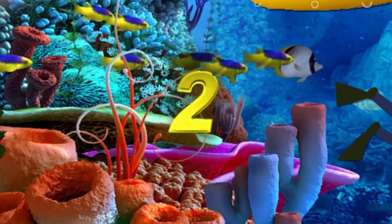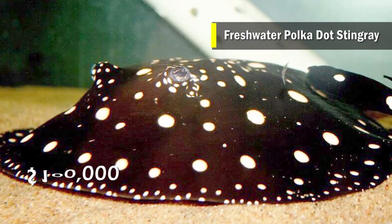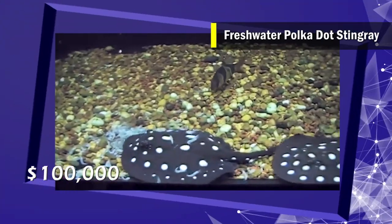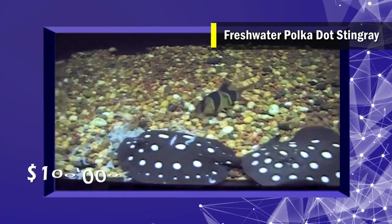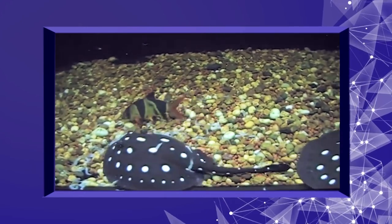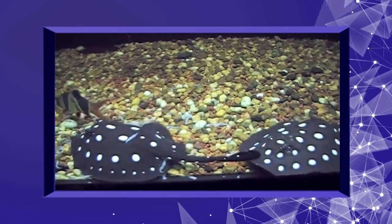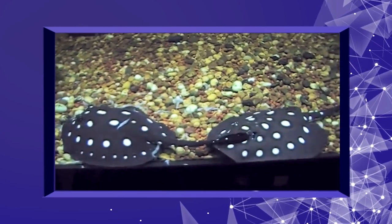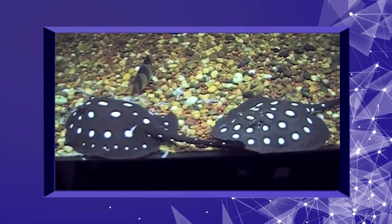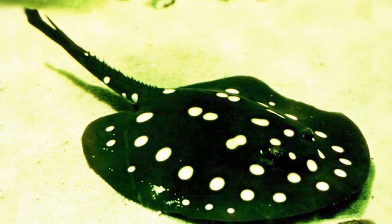Number 2 is the Freshwater Polkadot Stingray. This fish has a price tag of $100,000 and is not easily found in the wild. It can barely survive in the wild because of a genetic mutation on the front of its head, causing it to appear U-shaped instead of round, which is normally the case for most stingrays. This makes it difficult for it to hunt the shellfish it usually eats. In captivity, the polkadot stingray must be hand-fed with a healthy diet to survive well.